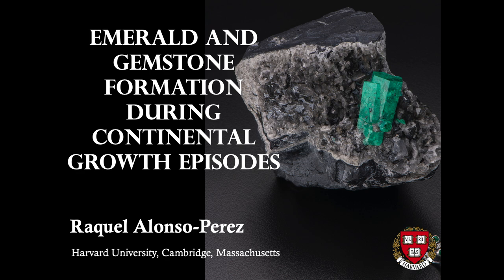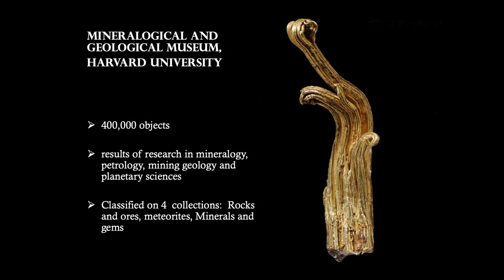Before I dive into my research topic, I would like to tell you more about the collections of the Mineralogical and Geological Museum at Harvard University, which is one of the oldest continuously operated mineral museums in the United States. Currently, the collection consists of more than 400,000 objects, the result of research in mineralogy, petrology, mining geology, and planetary sciences. The collection is classified into four subsets: rocks and ores, meteorites, minerals, and gems.